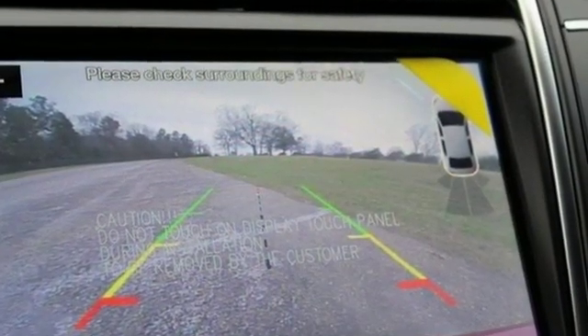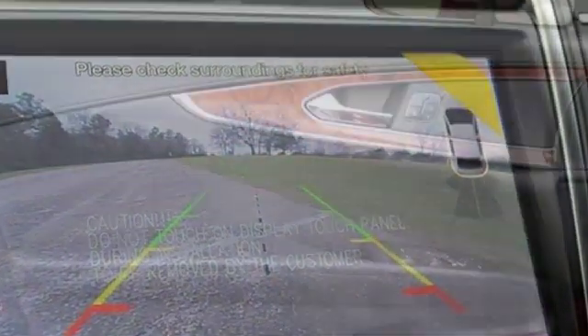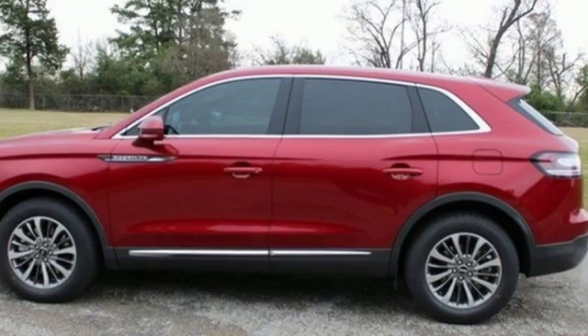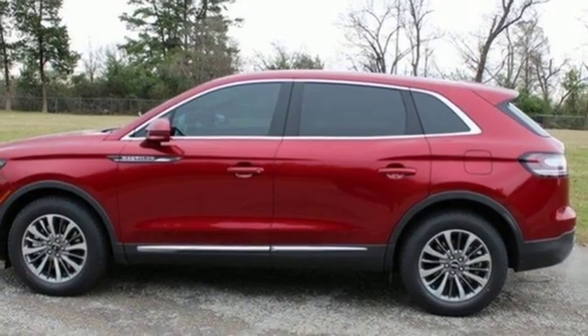Automatic transmission, gas pressurized shocks, integrated navigation system with voice activation, power heated mirrors, front heated leather bucket seats, autonomous cruise control.